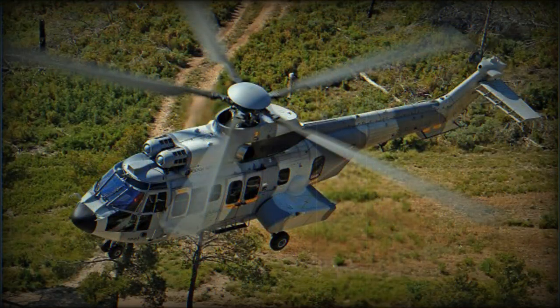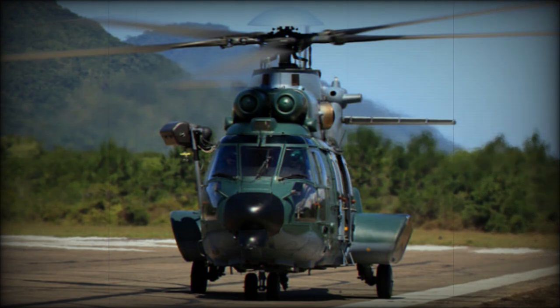The Caracal has been exported to Brazil, Indonesia, Malaysia, Mexico, and Thailand. Some other countries have also ordered this helicopter.